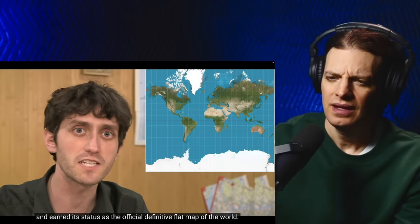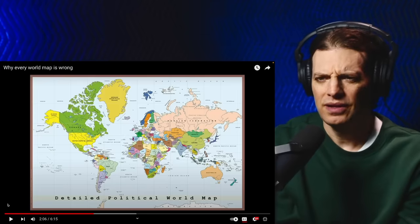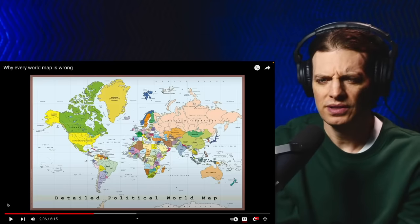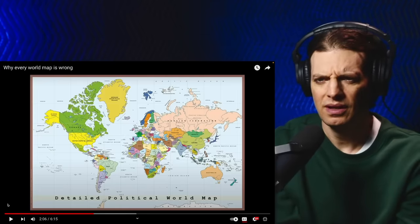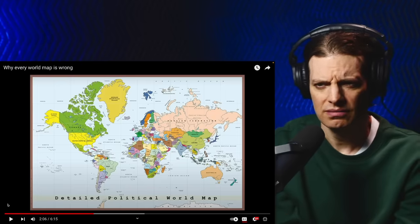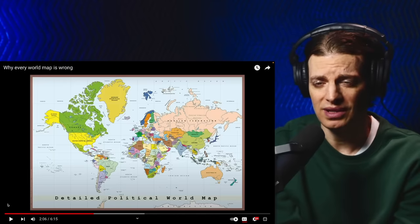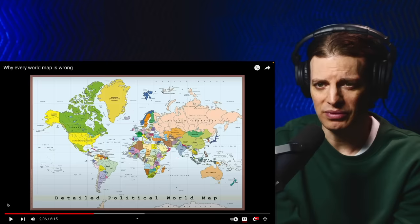Mercator's projection became so successful it stood the test of a very, very long time and earned its status as the official definitive flat map of the world. I think I've heard of this before. It distorts the sizes of countries so that stuff at the top and bottom looks a lot bigger than on a globe, and the stuff in the middle is smaller. So it makes Greenland on this map bigger than the United States, but really it's a lot smaller, right?